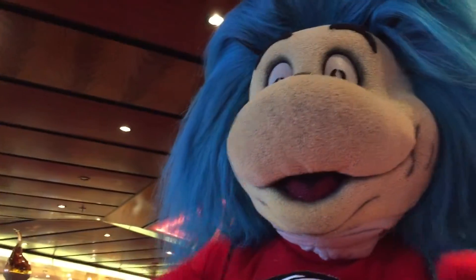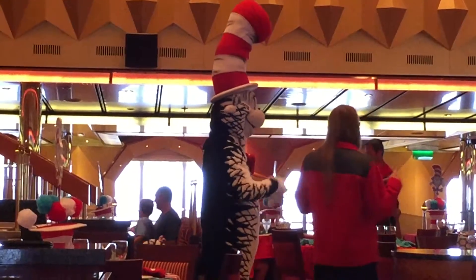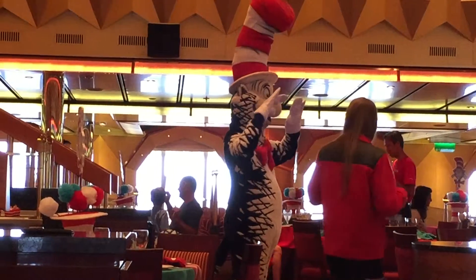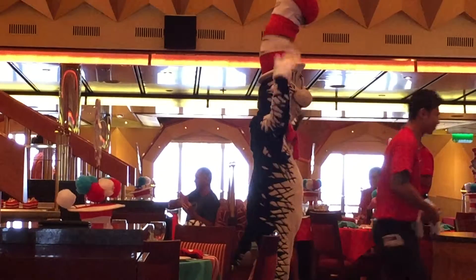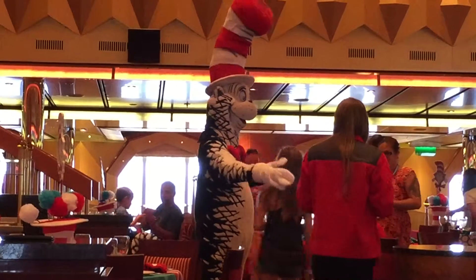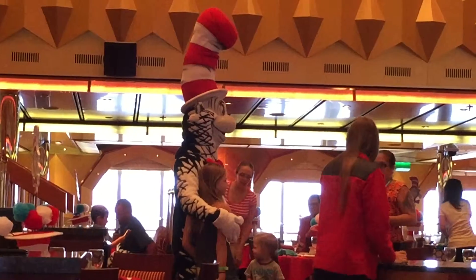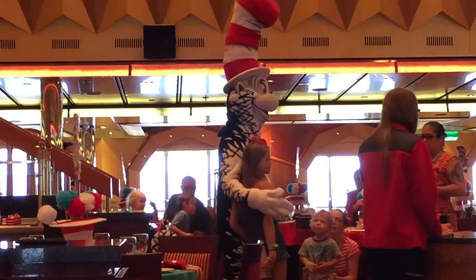They even came over and said hi to us. There's the man of the hour — that's the Cat in the Hat obviously. He made sure to stop and hang out with all the families and take plenty of pictures with kids.